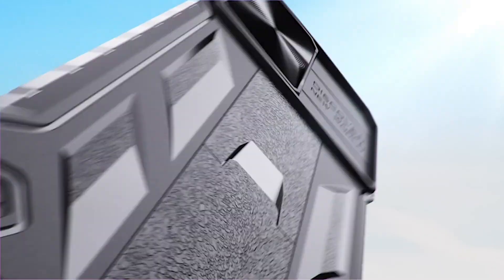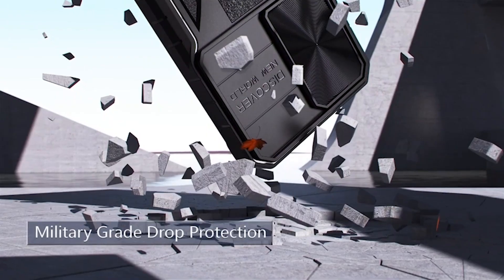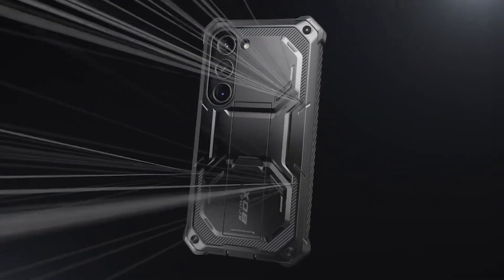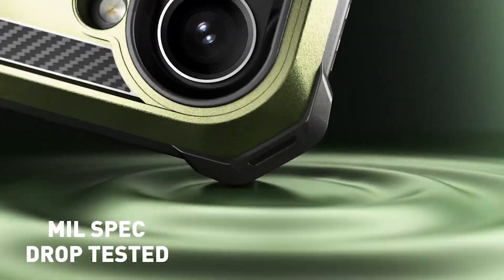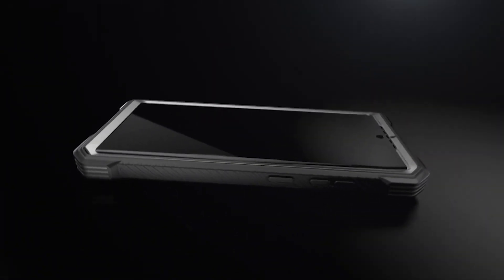Samsung smartphones are known for their high-quality screens, making them perfect for media consumption and video calling. But holding your phone up for extended periods of time can be tiring. That's where kickstand cases come in handy — they allow you to prop up your phone and enjoy your favorite content without straining your arms or neck.